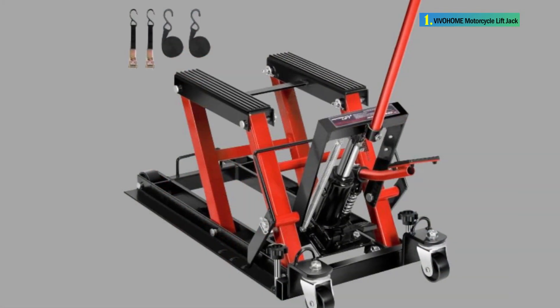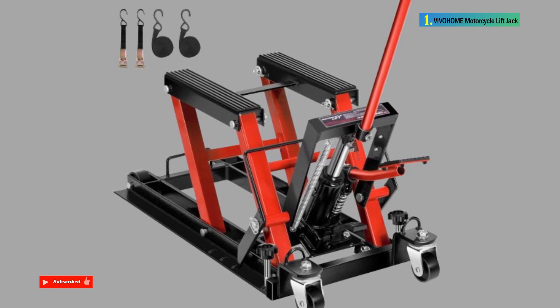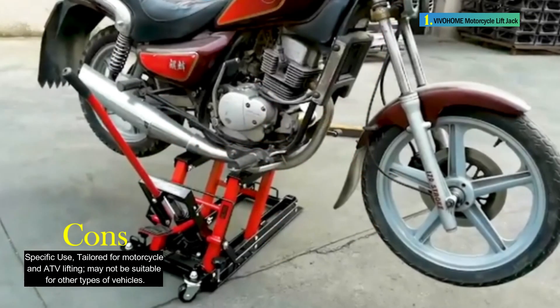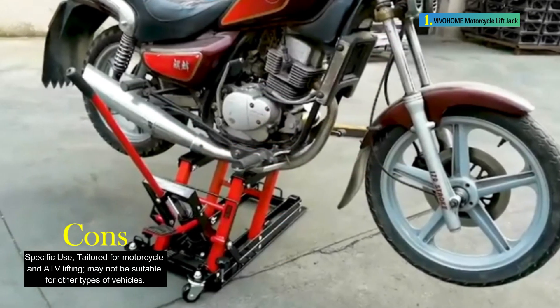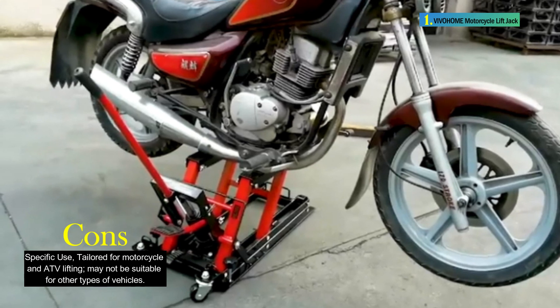The jack is manually operated through a foot pedal, and its hydraulic operation lifts motorcycles or scooters to a comfortable working height without the need for bending or kneeling on the garage floor. Equipped with wheels and a handle, the lift jack is easy to transport, making it a versatile and essential tool for motorcycle enthusiasts.